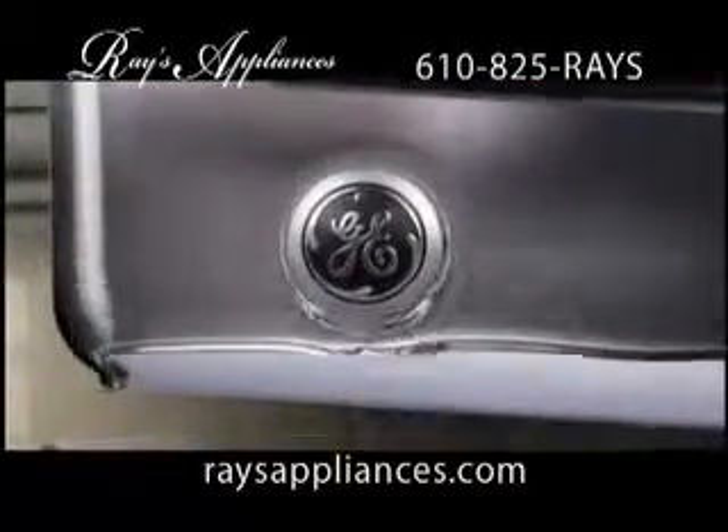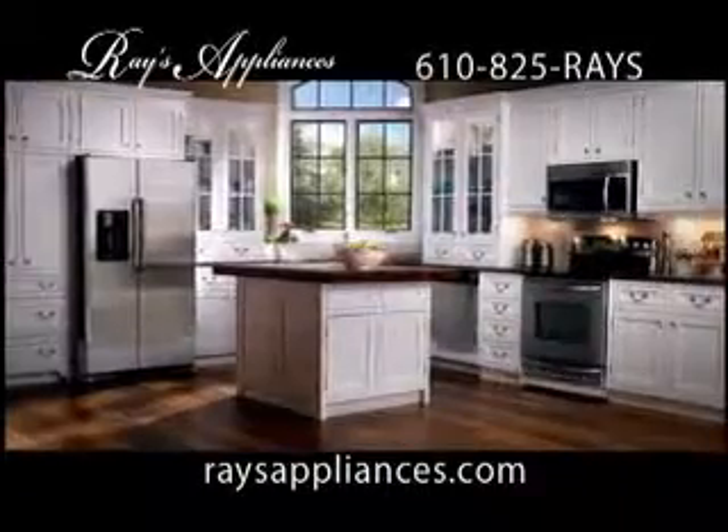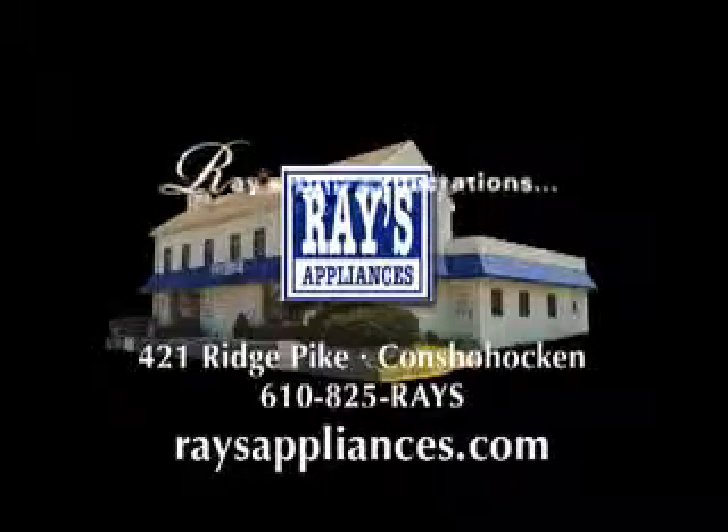GE's now offering a free stainless steel upgrade. From April 30th to July 6th only, select GE appliances are available in stainless steel for the same price as traditional finishes.